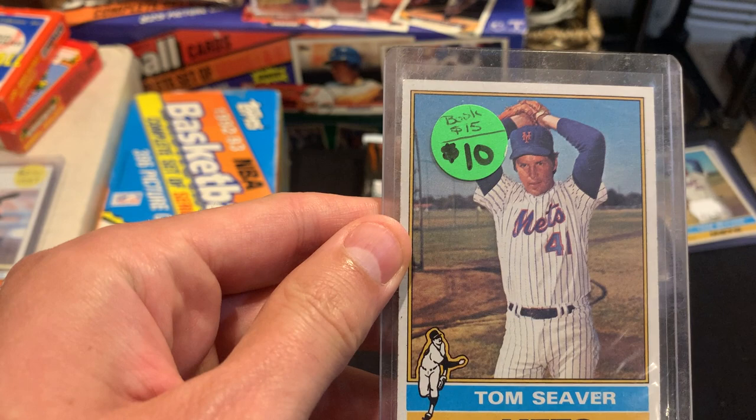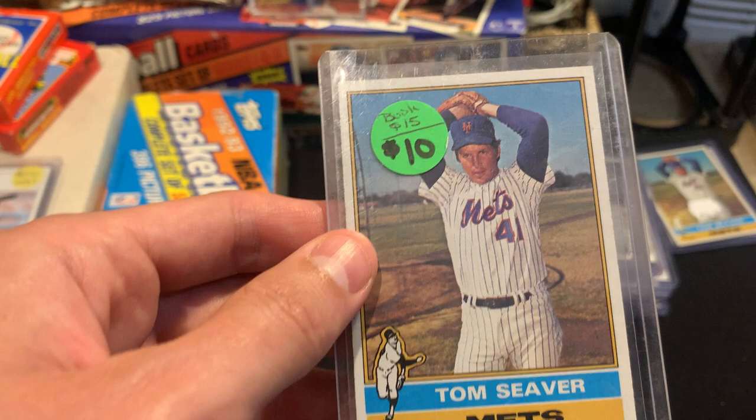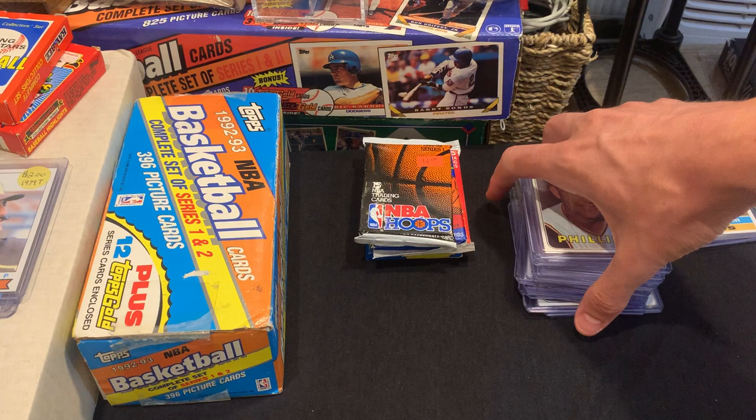I got the same Seaver card at Stormville as well — the guy who was running that booth gave it to me for eight. So I'll have to maybe see what I'm going to do with one of the Seavers — maybe I'll sell it, or if anybody's interested, we can talk.